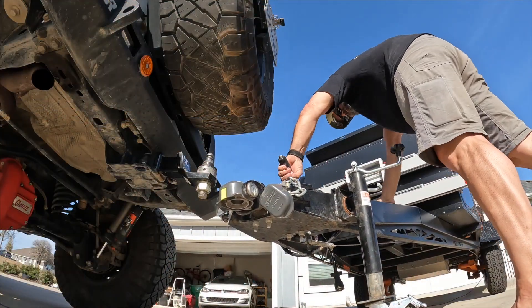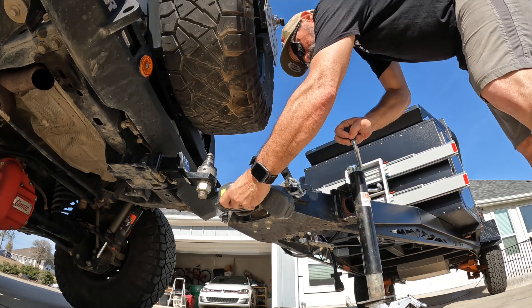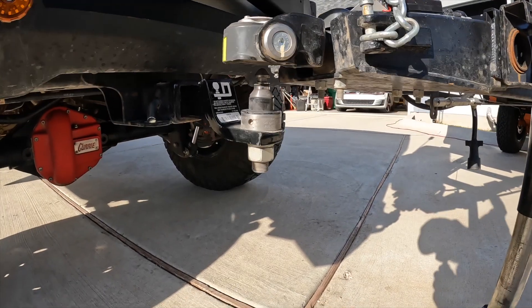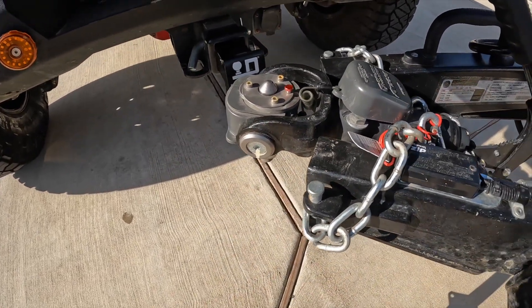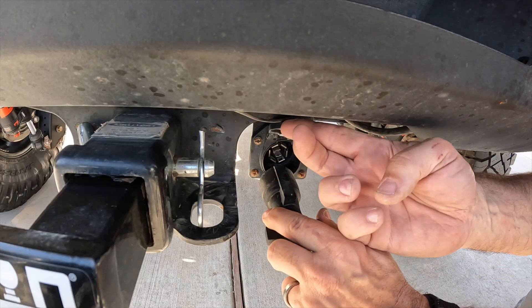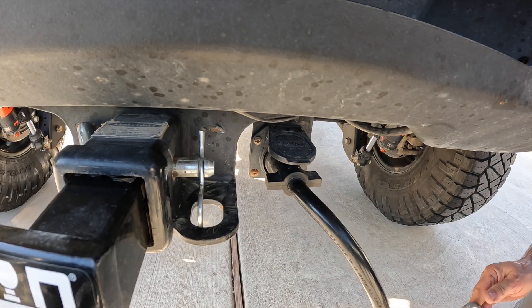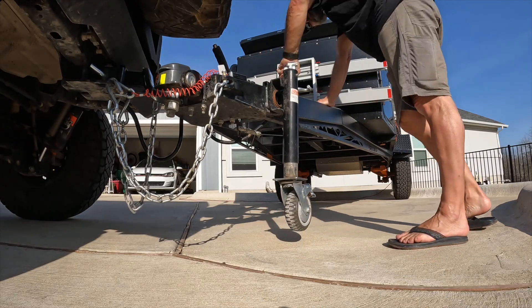For me, the magic of the Boreas XT is where it connects to my Jeep. The Cruisemaster DO35 coupler is standard on all Boreas XTs. Cruisemaster has designed this coupler with safety and durability in mind, from the mechanism to the check-lock cap. There is never a doubt the trailer is securely attached and ready to hit the trail. With the seven-pin connector in place, you'll have the confidence in knowing the XT is equipped with electric brakes for added safety.